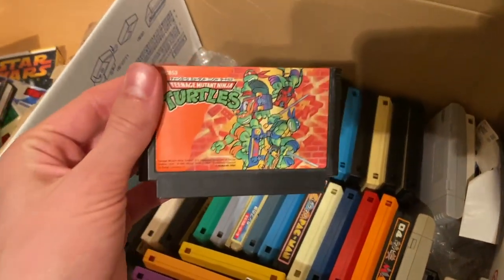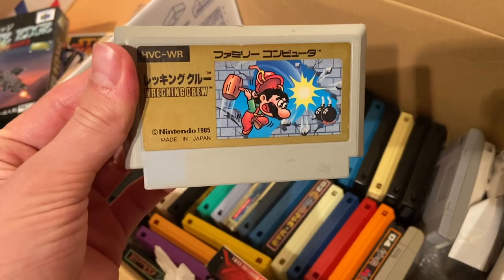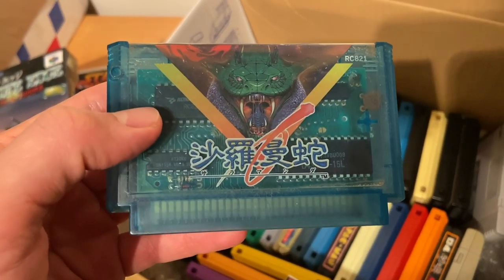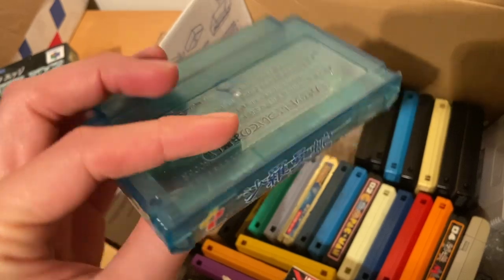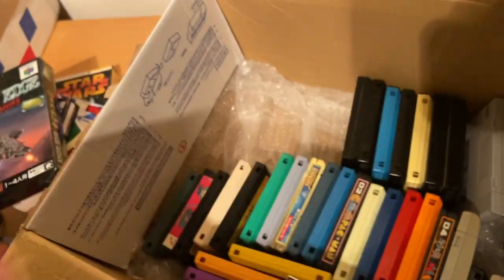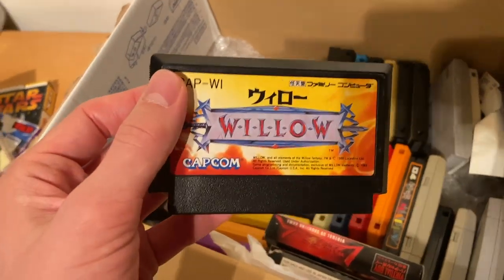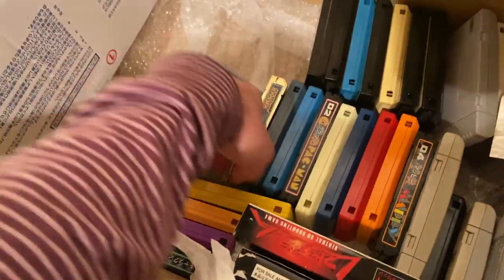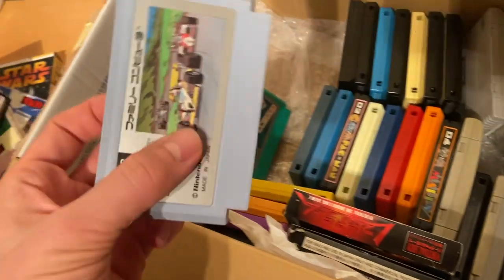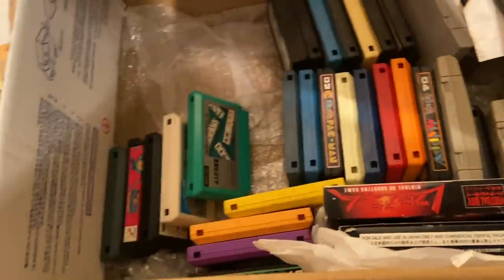We've got B-Wing - these are all very cheap games I picked up at Hard Off, played a little bit, and now they're taking up space, so I've sent them to America to join the growing family of Famicom games. Wrecking Crew, and then Salamander with the crazy translucent case - I don't necessarily love Salamander because it's basically a top-down Gradius. Then Willow, and Gold Xevious - Xevious is so good, I absolutely love it.